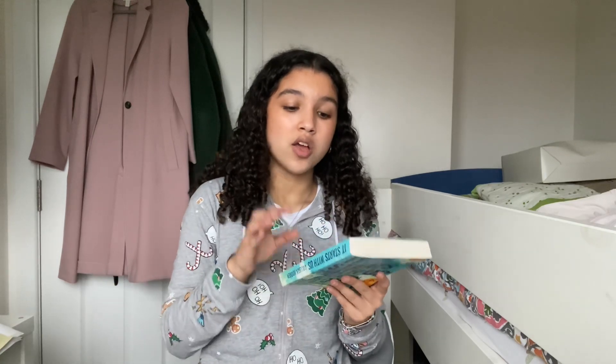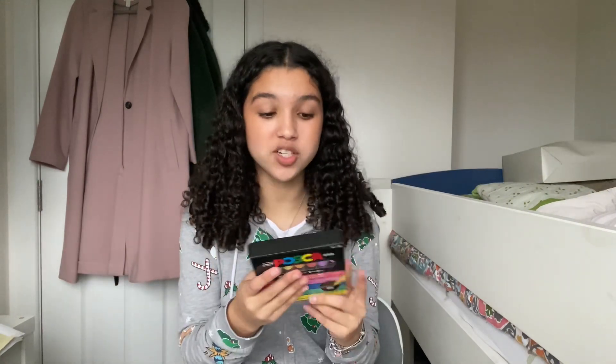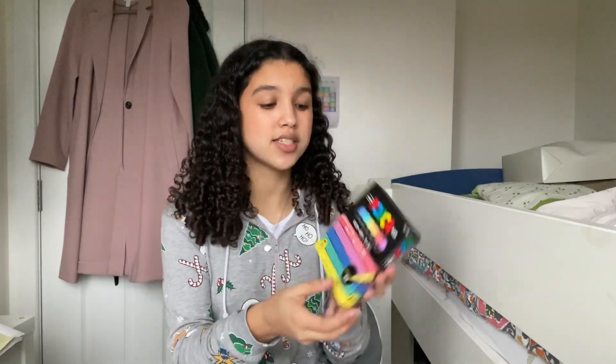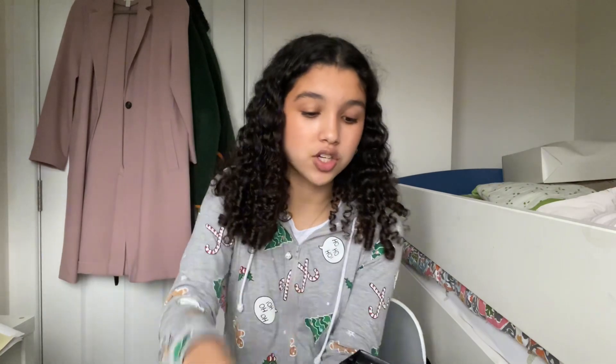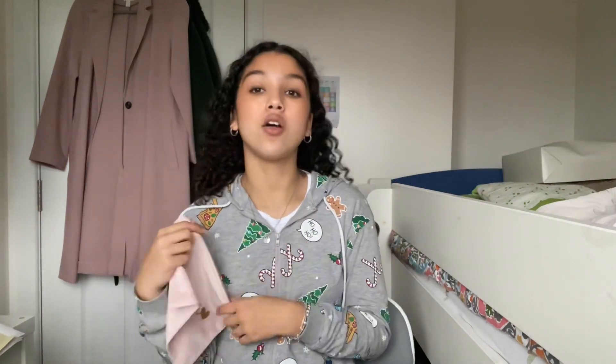Next thing I got are these Cosca paint pens. I got a massive pack as well but I took them out of the packaging. I got the original pack and also these fine liners — let me show you the colors, they're all pastel and so pretty. I'm really excited to use these in my art sketchbook.